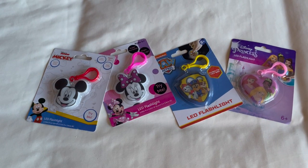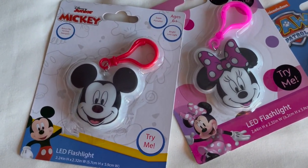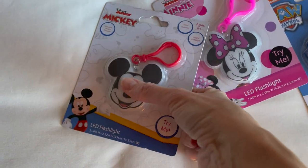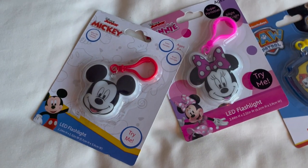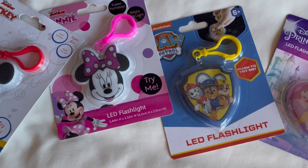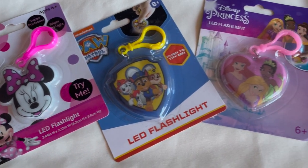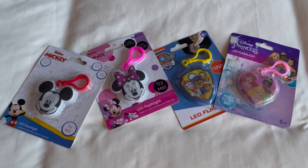Also at Target, for a dollar, I bought each of my kids one of these clips or keychain-looking toys that they can clip onto their backpack or travel bag. The cool thing is it is a flashlight — you squeeze it and get a little flashlight. I got my oldest daughter Mickey, my second daughter Minnie, then Paw Patrol for my son, and Disney Princess for my youngest daughter. For a dollar, this was a great stocking find.